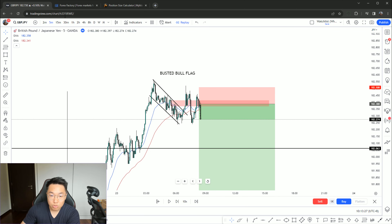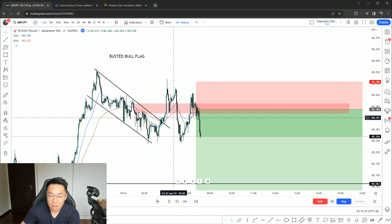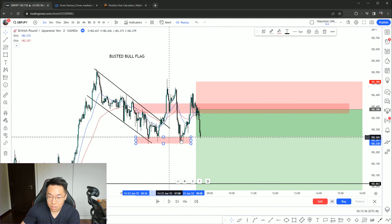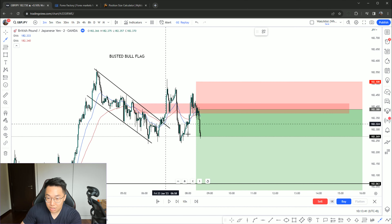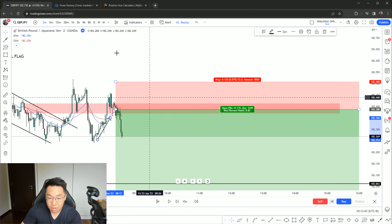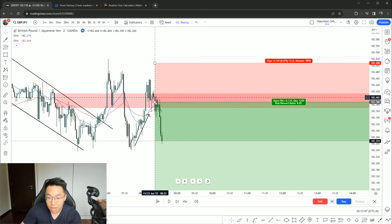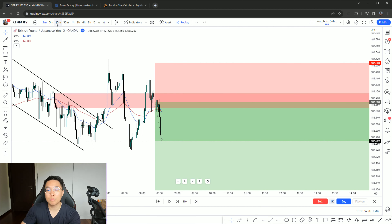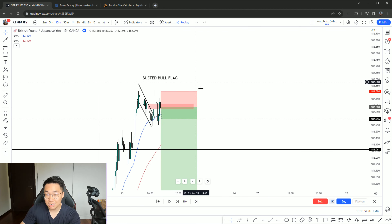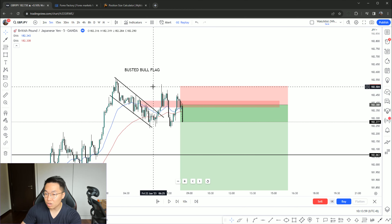This is what I refer to as a busted bull flag. Technically it means we have a break through the high of the pattern — beautiful — but all of a sudden we face immediate opposition pushing price all the way back. When I saw that price came all the way back, I knew something was wrong. Buyers are not able to sustain the bull flag, which means sellers are going to temporarily step in. That's a simple concept of supply and demand — if one side cannot sustain their strength, the opposition will take over.